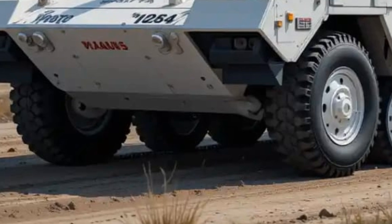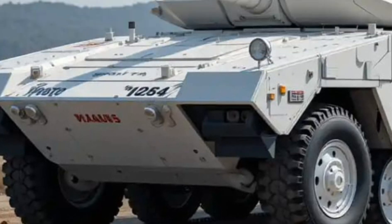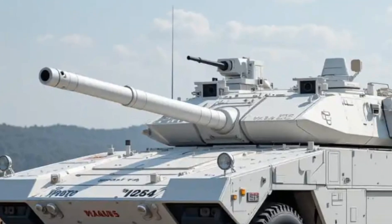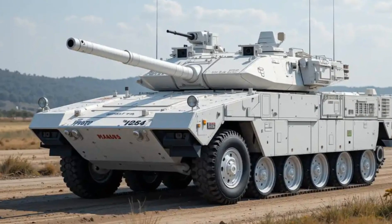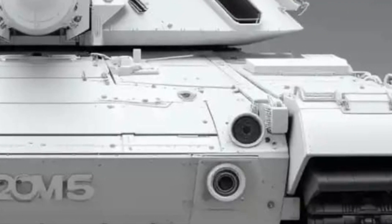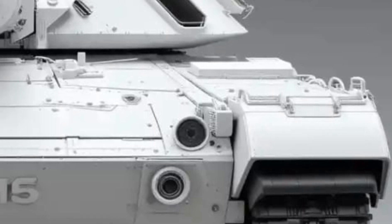Inside the tank, comfort and ergonomics have been taken seriously. The 2025 Strv 122 offers improved seating, better climate control, and digital displays for all crew members, helping reduce fatigue during long operations. The commander, gunner, loader, and driver each have dedicated workstations that maximize efficiency and coordination.